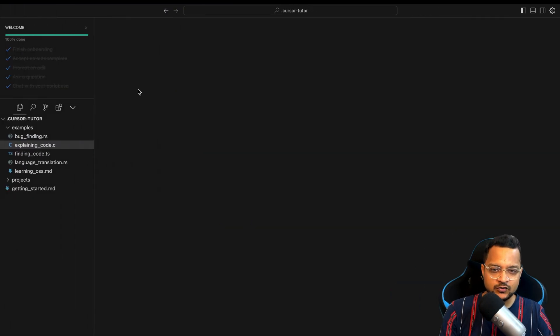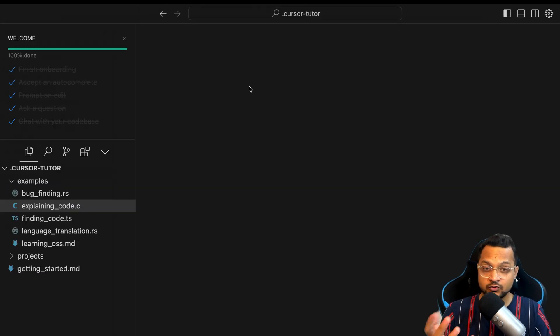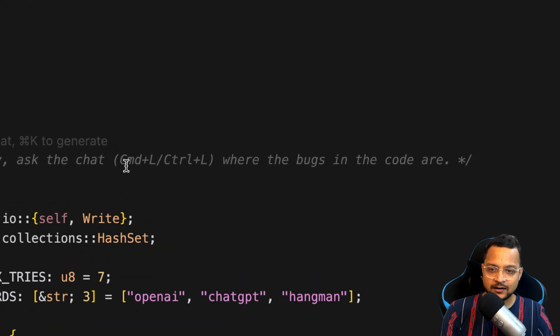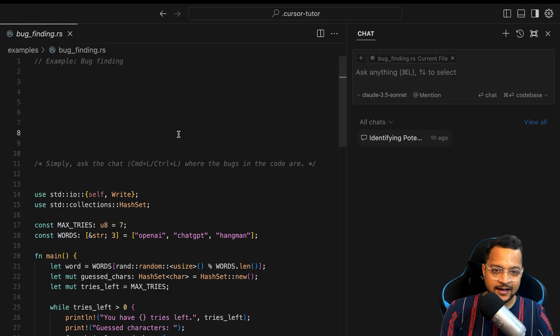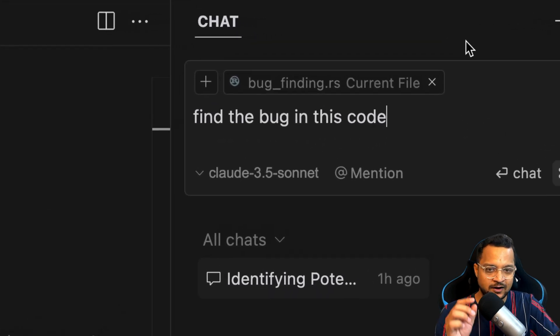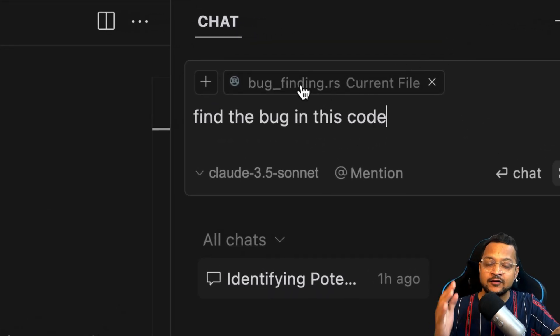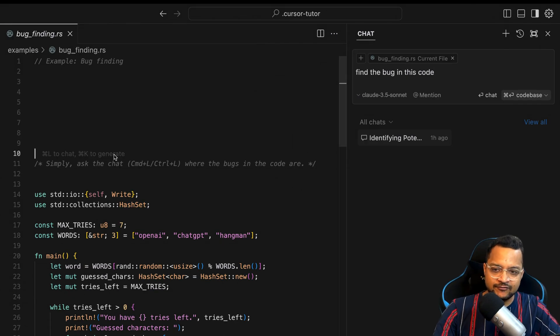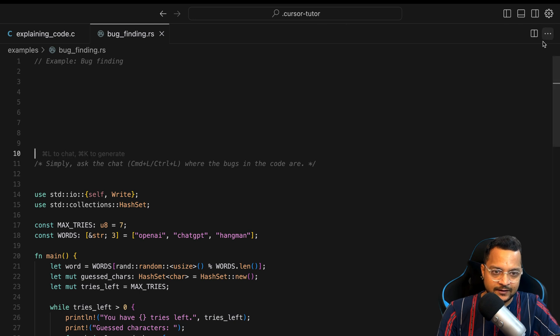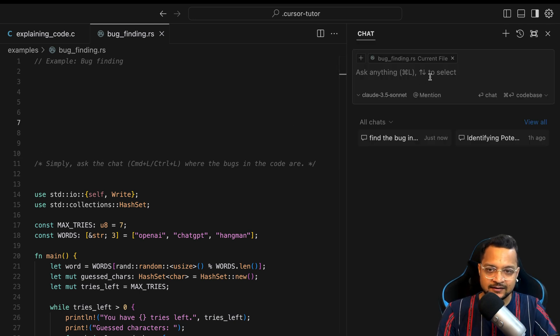Once you install Cursor, you can open the Cursor tutorial to explore its features. For bug finding, press Command L (or Control L on Windows) to open the chat sidebar. You can say 'find the bug in this code.' The special thing is it actually uses the file you have open in your editor. If you have multiple files open, you can use the plus button to add more files to the chat context.